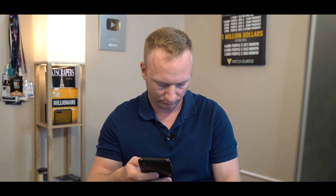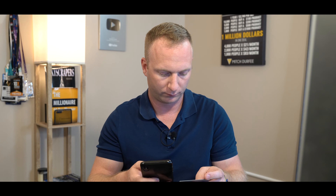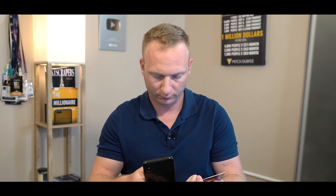American Express automated system: 'Please tell me in a few words how I can help you.' — Annual fee. 'Please say or enter the last four digits of your Social Security number.' — 'Please say or enter just the last five digits of your account number.' — 'Please wait while I connect you to a representative. This call may be recorded.'